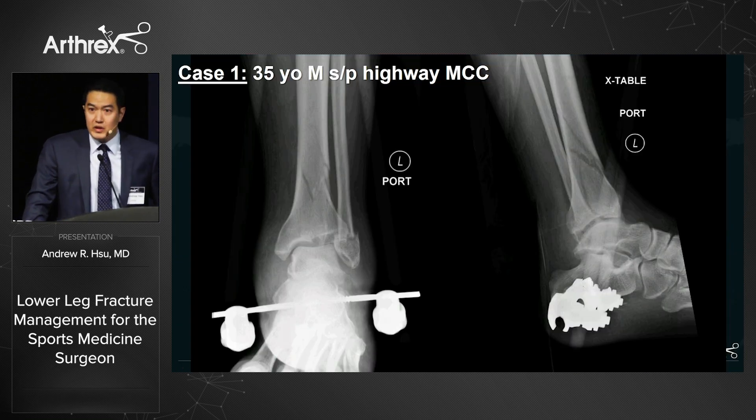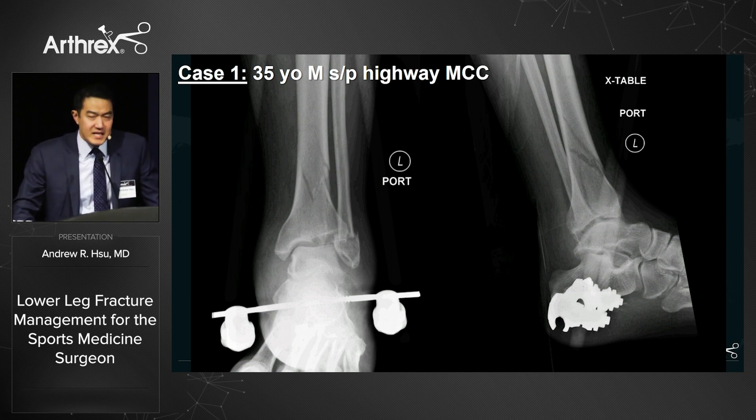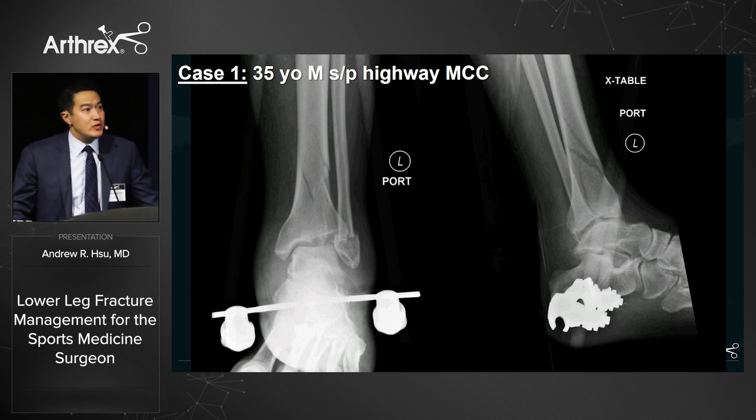These next cases are real-world cases showing a variety of ankle fractures you may encounter. It's not a one-size-fits-all paradigm — as we teach residents, there are many different injury patterns and tools available to treat them.